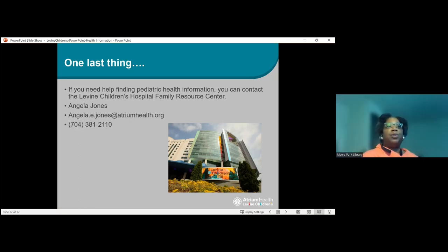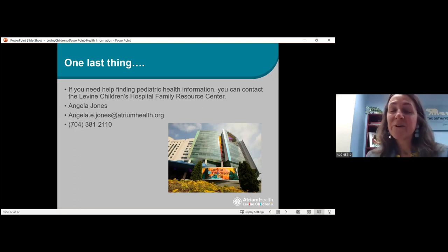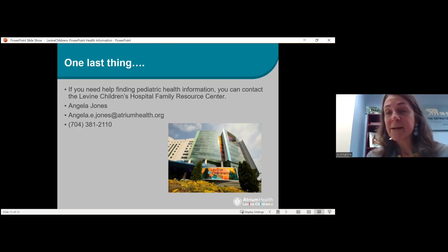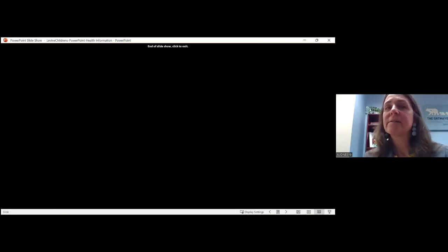I think that concludes our program for today. This was a great program — I know a lot of people are going to learn a lot from this. I love the fact that MedlinePlus is bilingual because that really helps a lot. The other great thing is MedlinePlus also has other languages beyond Spanish and English. Most of the content for other languages is specific to general pediatric care or general health. Some of the rare diseases you're not going to find in Russian, but it does have a number of other languages as well.